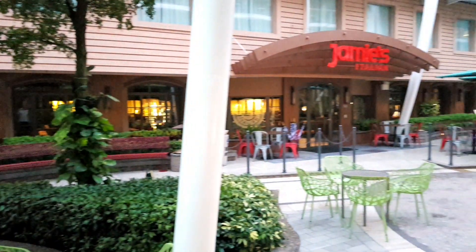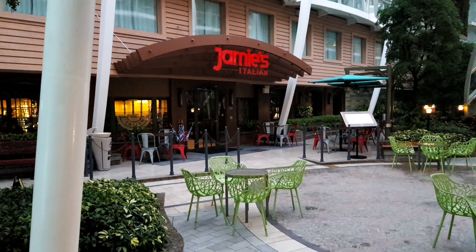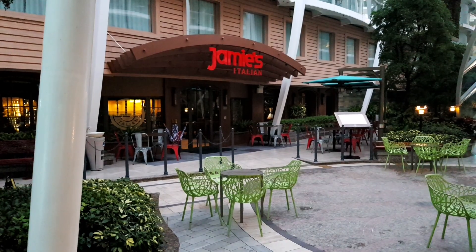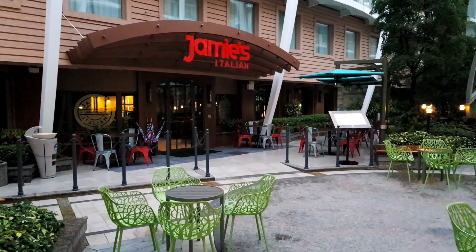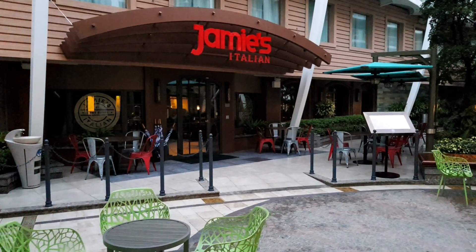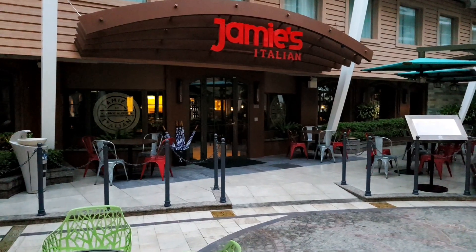And we have Jamie's Italian, which is part of the Jamie Oliver group. This is an Italian restaurant serving typically Italian-style spaghetti and burgers, family style, which is really nice.